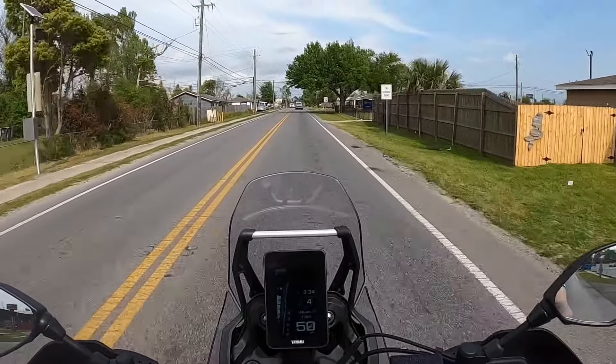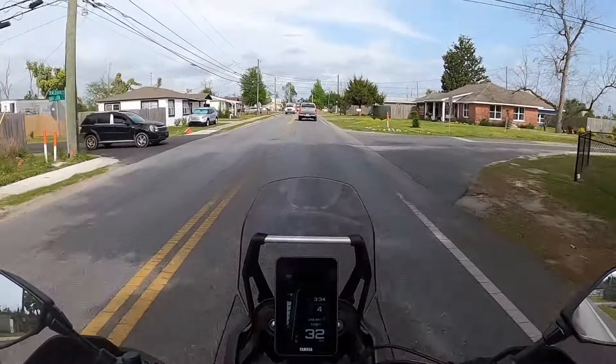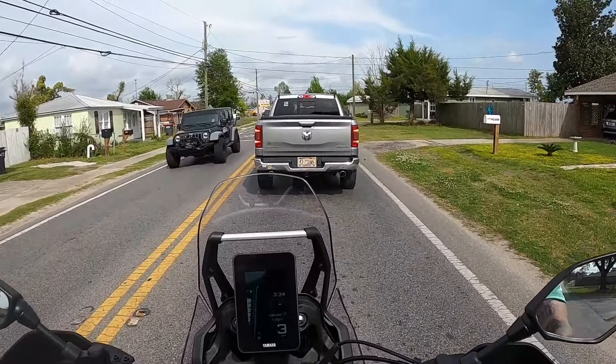I mean, it just picks up and goes. Brake check — and brakes. And that's ABS all the way on.